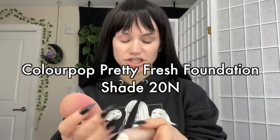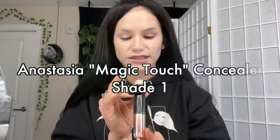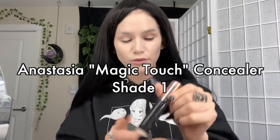For foundation I'm still using the Color Pot Pretty Fresh. For concealer I'm using the Anastasia Magic Touch concealer in shade one.